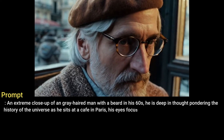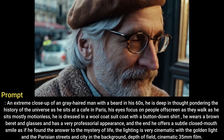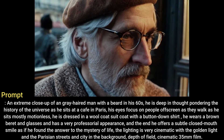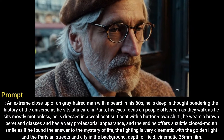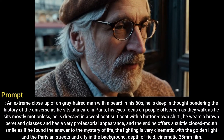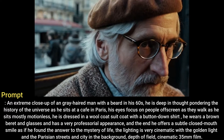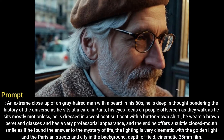An extreme close-up of a gray-haired man with a beard in his 60s. He is deep in thought pondering the history of the universe as he sits at a cafe in Paris. His eyes focus on people off screen as they walk as he sits mostly motionless. He is dressed in a wool coat suit with a button-down shirt. He wears a brown beret and glasses and has a very professorial appearance.